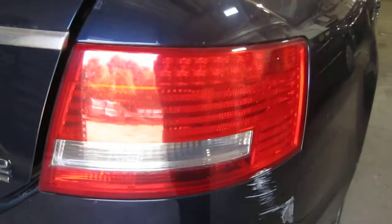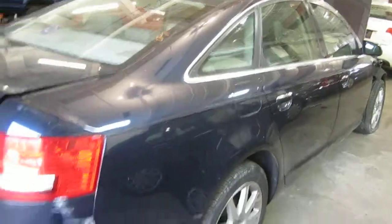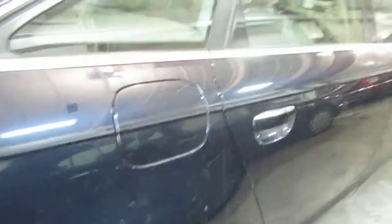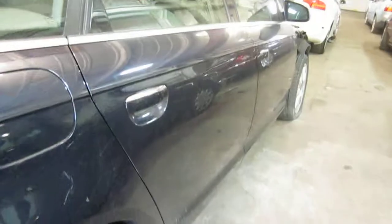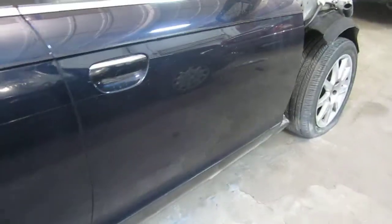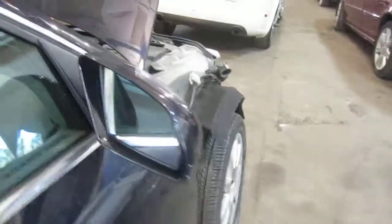The vehicle does also have a good right quarter mounted taillight as well as a very nice right side quarter panel and right quarter mounted fuel filler door. Both of the vehicle's right side doors are in excellent condition as well as the vehicle's right power factory door mirror.